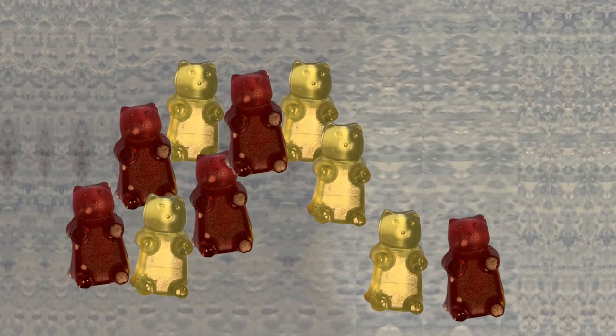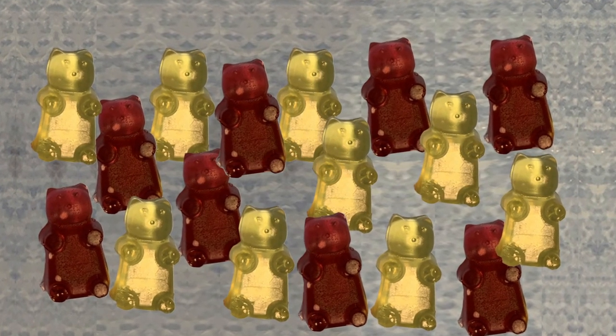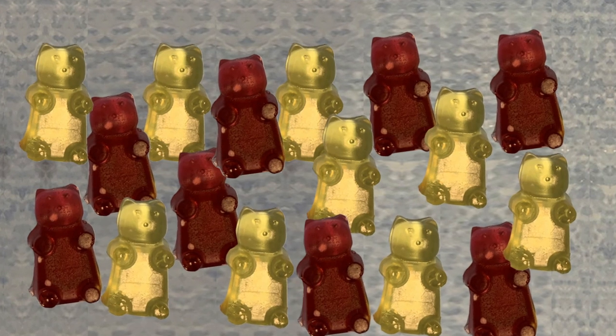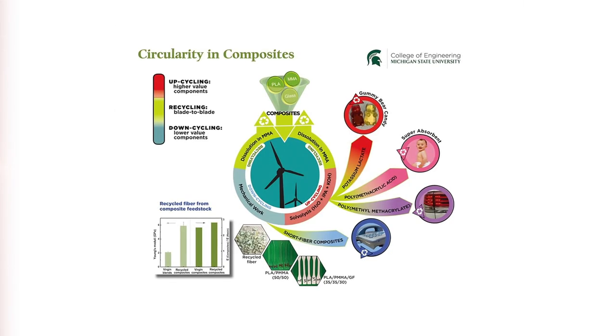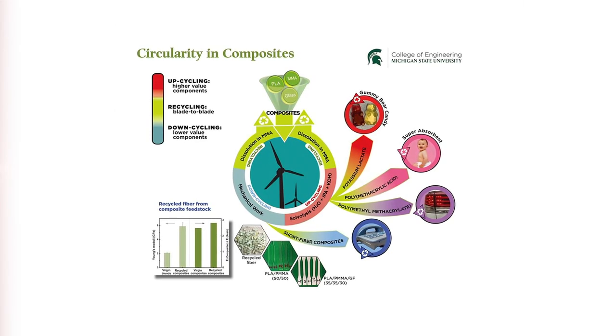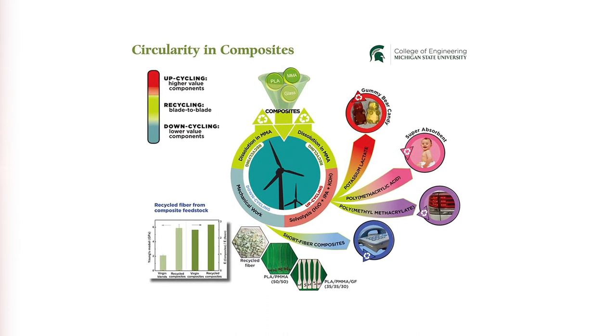We went that extra step and took the recovered material and included it as an ingredient in some candies — we made gummy bears from that. And one of the other things that comes out is that if you digest a little bit longer in that base, you can convert the polymethylmethacrylate to polymethacrylic acid, which is the polymer used as a super absorbent in baby diapers. So we really have, as you can see from the diagram, a wide variety of choices for what to do with this material at the end of life.